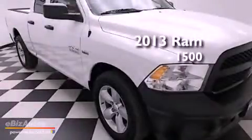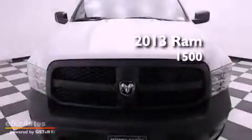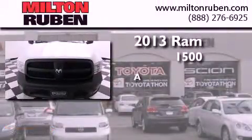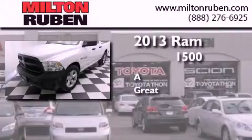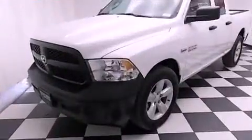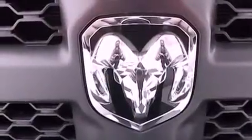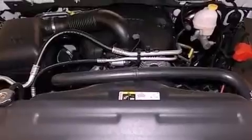This is a brand new 2013 Ram 1500. All of the following features are included: cruise control, heated side view mirrors, traction control, side impact airbags, and air conditioning.